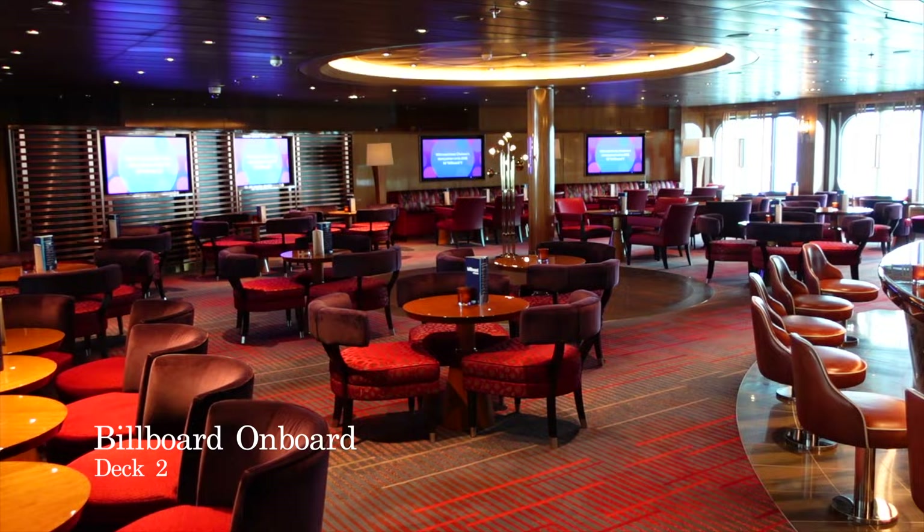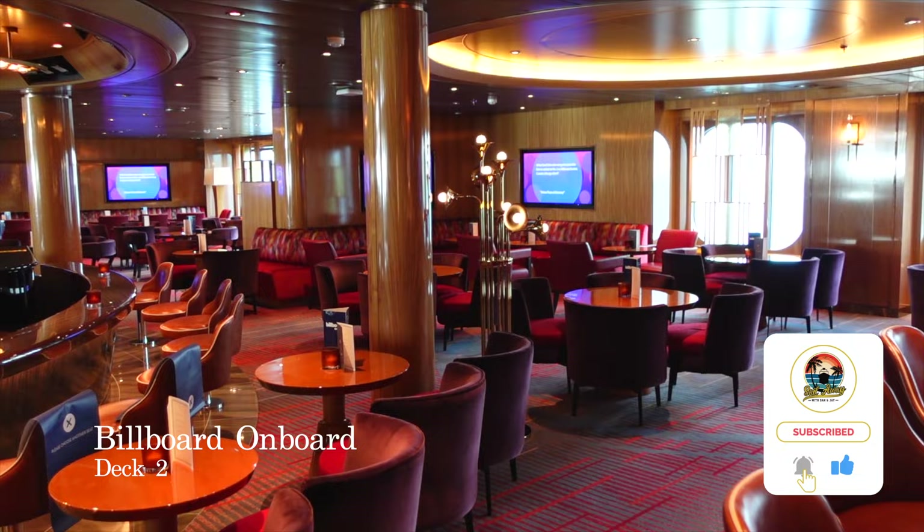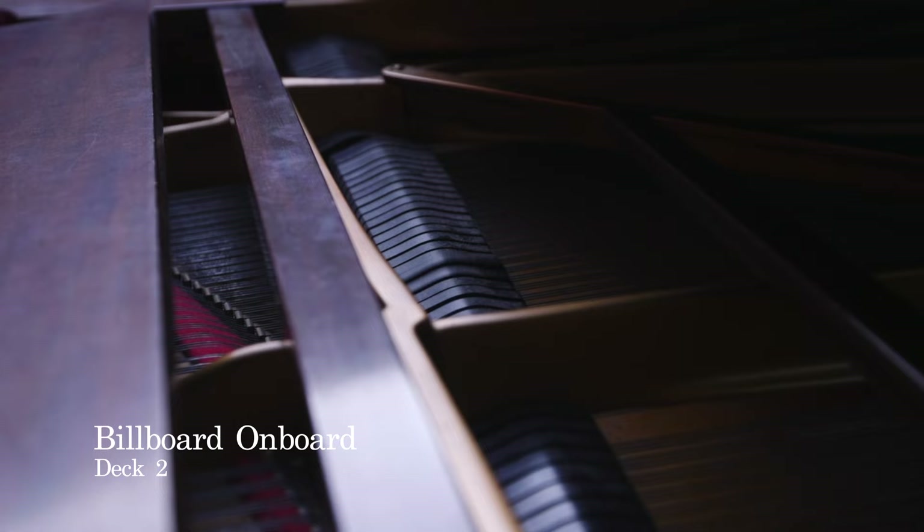Directly opposite, you'll find the bar and lounge Billboard on Board. Two pianos, 60 years of chart toppers, and hundreds of songs. This is the bar and lounge for you to sing along and test your music trivia skills, as the sounds from the piano fill the room each and every evening.